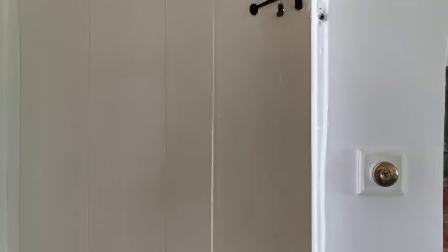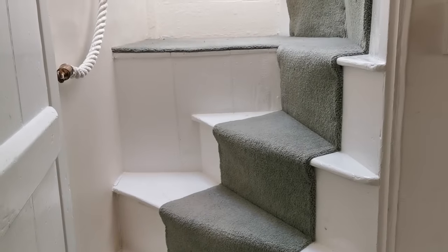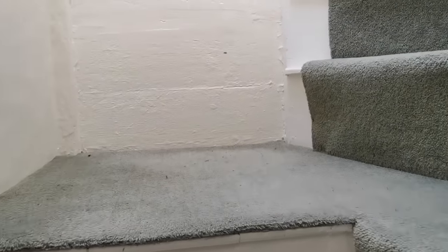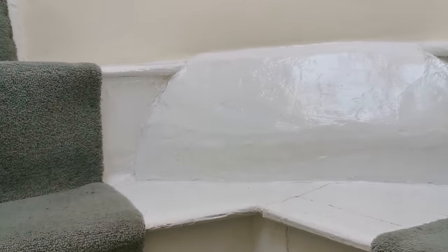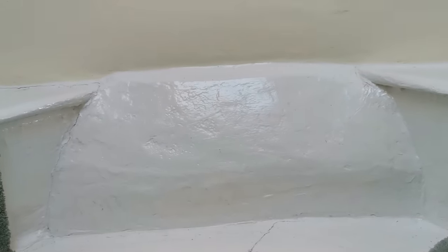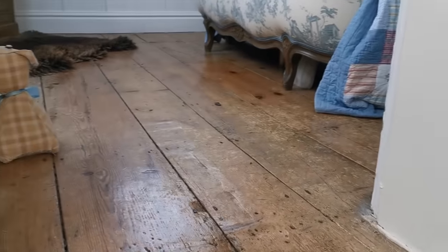It's time to take you upstairs and show you the two bedrooms. To get there we have to safely ascend this period dog leg staircase — it's incredibly steep. The actual space it's fitted into is no bigger than around six by six feet, right at the top end of those ingle nook fireplaces we showed you downstairs.